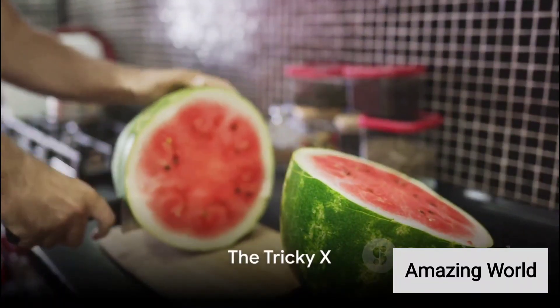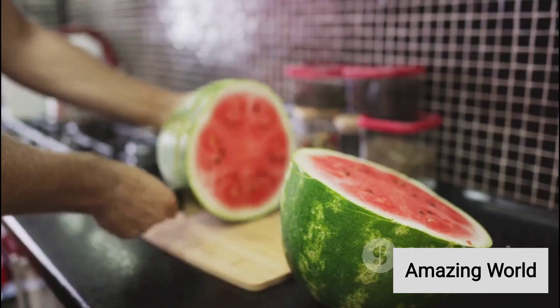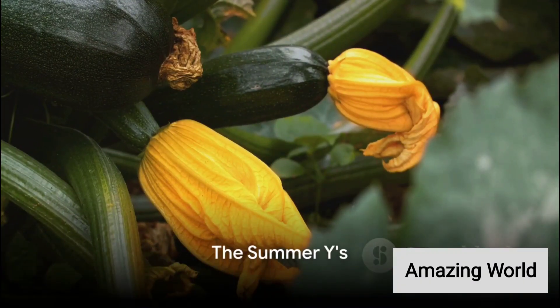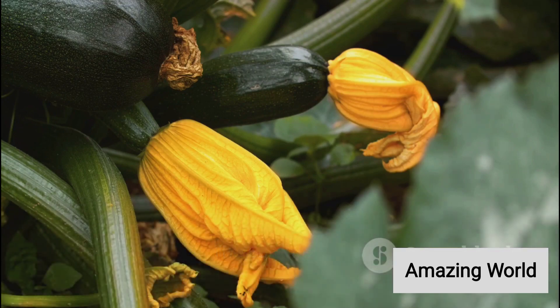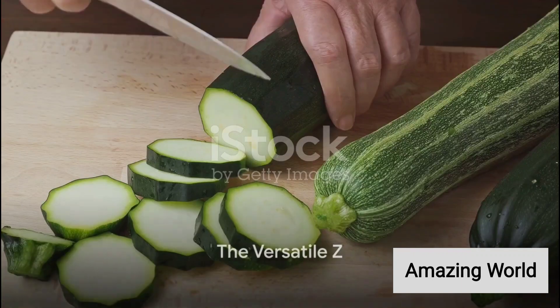X is a tricky one, but we do have zigua, a type of watermelon often categorized as a vegetable in culinary uses. Y is for yellow squash, a summer staple, and yam, a sweet, starchy root vegetable. And finally, Z gives us zucchini, a versatile summer squash.